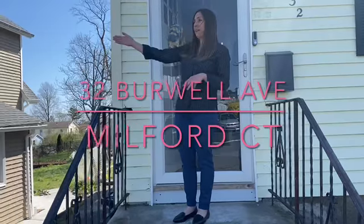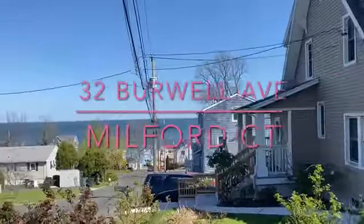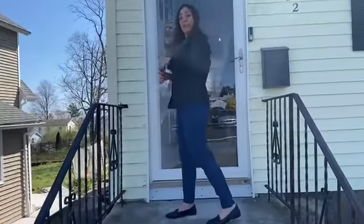Speaking of the beach, we'll come right over here and you can see the beautiful views. Let's go right in.